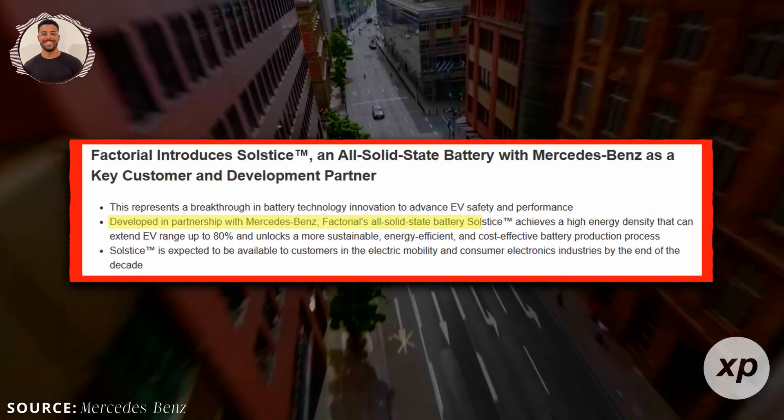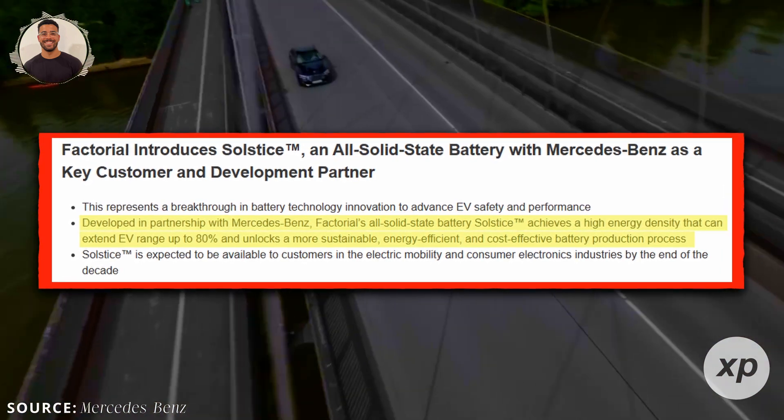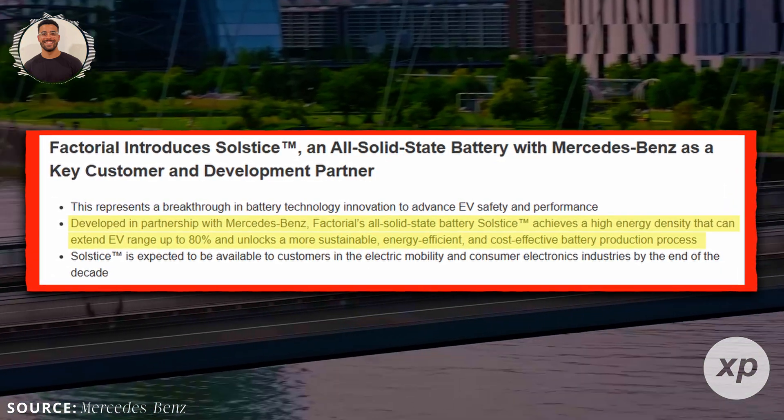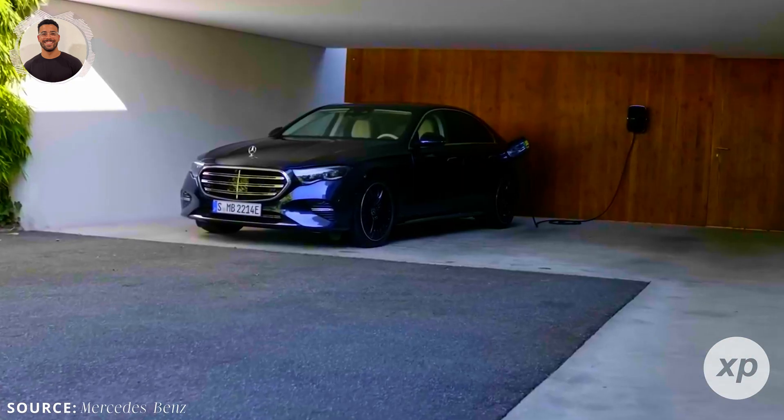Factorial suggests an up to 80% range boost. If your current EV goes 250 miles, Solstice could push that toward 450 miles or more. More range means fewer charging stops and reduced range anxiety, which could encourage skeptical buyers to make the jump to electric.